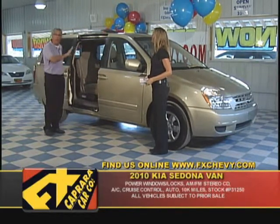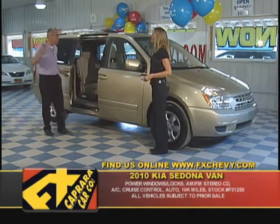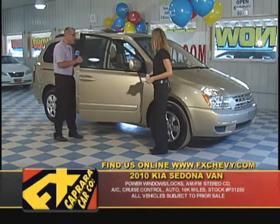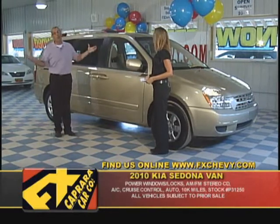They're all seven-passenger automatics, full of power options — power windows, power locks — but not power doors like the other Grand Caravan we just showed you. The nicest thing about this is you get all that big Kia warranty with these.